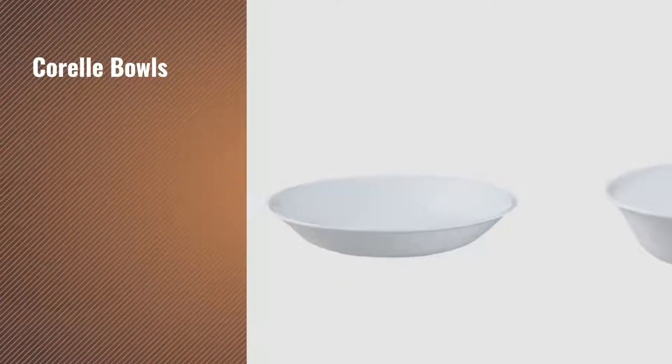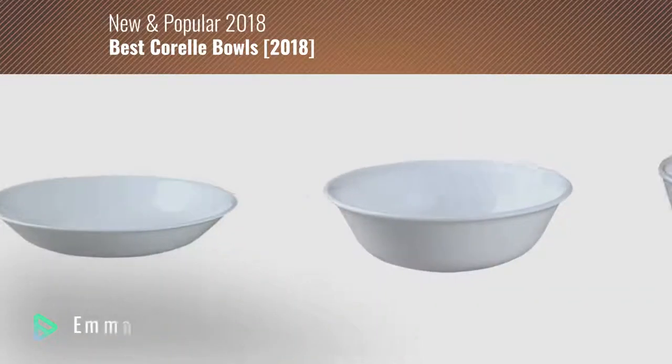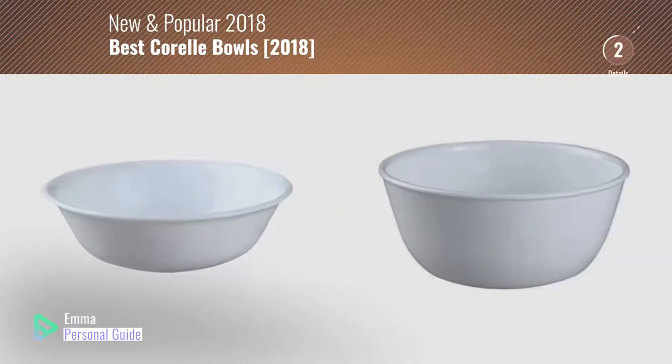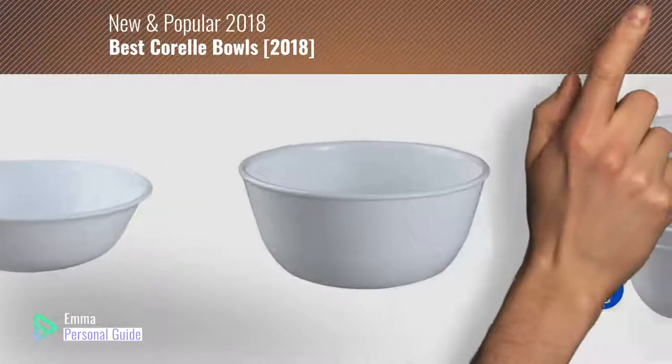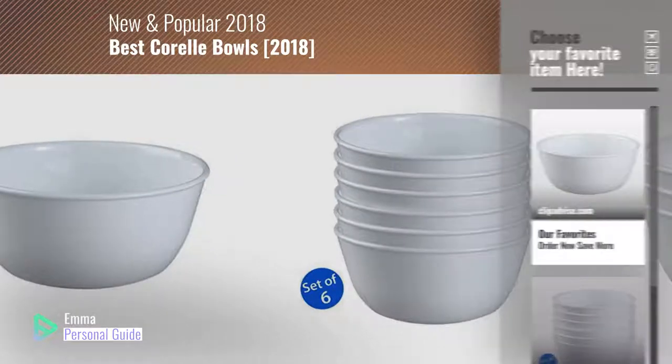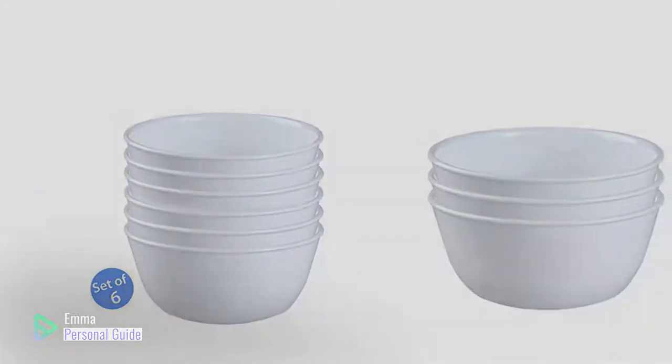If you're looking for Corelle Bowls, this video is for you. My name is Emma, your personal guide — welcome to our channel. At any time you can click this circle in the corner and get more info and real-time deals on your favorite products. Ready? Let's start.